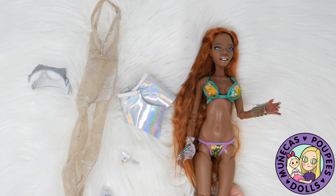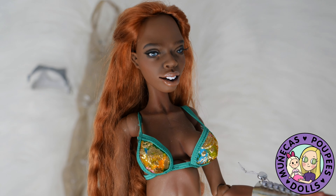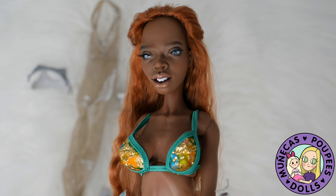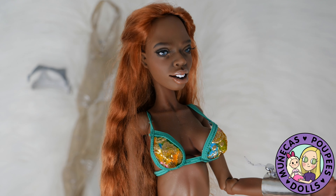Hey everybody, welcome to my YouTube channel. I'm here today with some very exciting news, and that is that after the unboxing of this amazing doll from Nothing Sapiens, Tamikin Space,